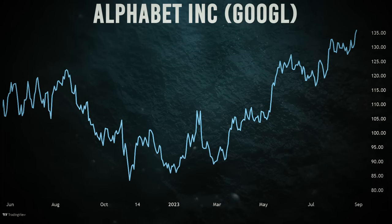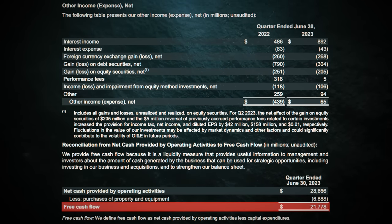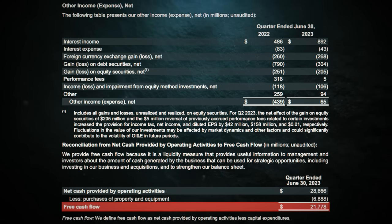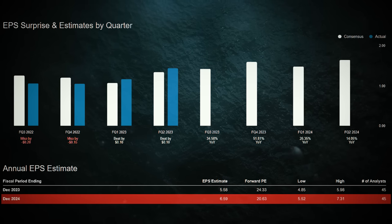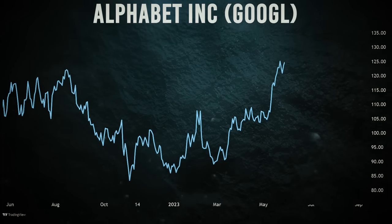Google's got its balance sheet in order. Free cash flow is rolling in, with $21.8 billion generated in just one quarter. Even though costs might be on the rise, Google's growth trajectory is sending EPS on a rocket ride. Google's not just surviving — it's thriving in the age of AI, trading at a steal with a price that's got value seekers dancing with joy.